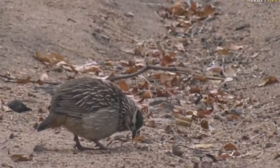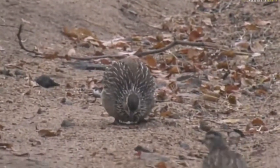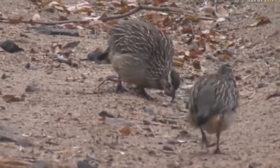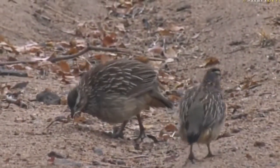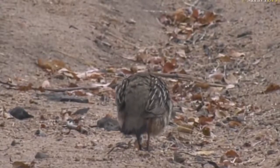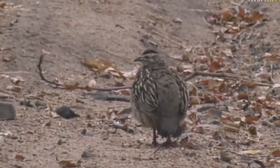Hopefully we'll find some Natal Spur Fowls or some Swainson's Spur Fowls. The Spur Fowls have got a double set of spurs — two on each leg — whereas the Franklins have only got one. They were separated from the same group a couple of years ago. They all used to be Franklins and then it was decided there's actually a serious difference in terms of their development of spurs. So now we've got two different groups.